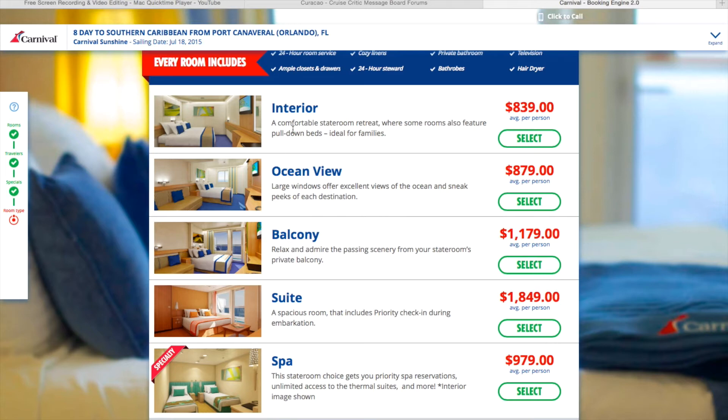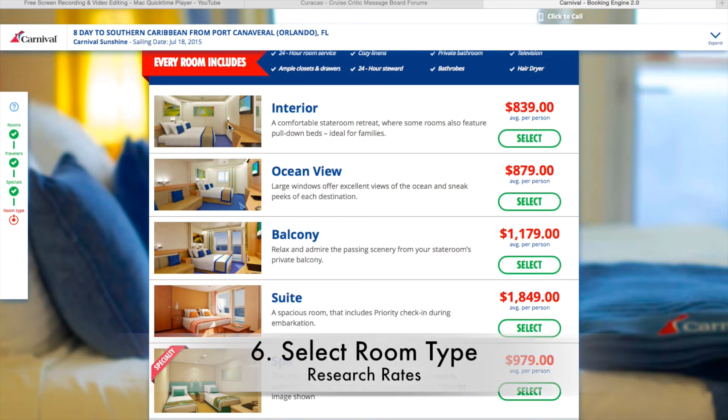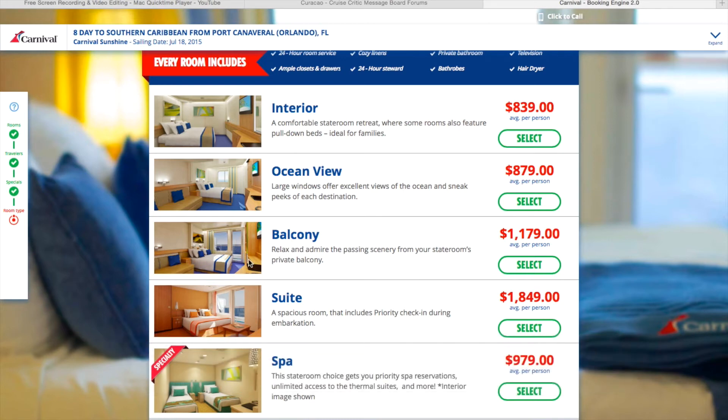A lot of times we go with just an interior room simply because it's the cheapest way to get on the ship. For my wife and I, if we want to go outside, we go outside — we don't spend much time in our rooms. We might change once during the day, lay down for 10 minutes, then sleep. Some people love the balcony room — it's one of the most popular. There's also a suite, which includes priority boarding and other special perks, and the spa cabin, which comes with spa access and on some ships exclusive pools or hot tubs.